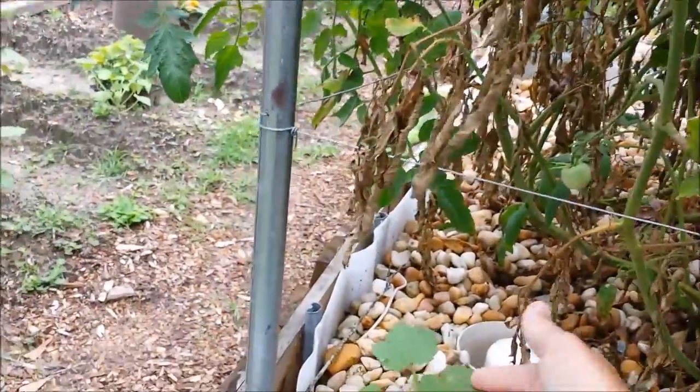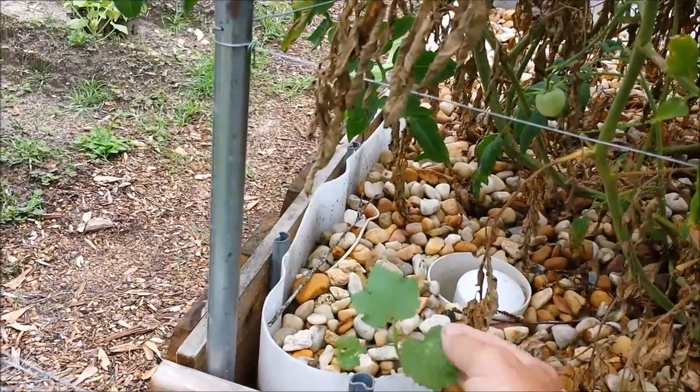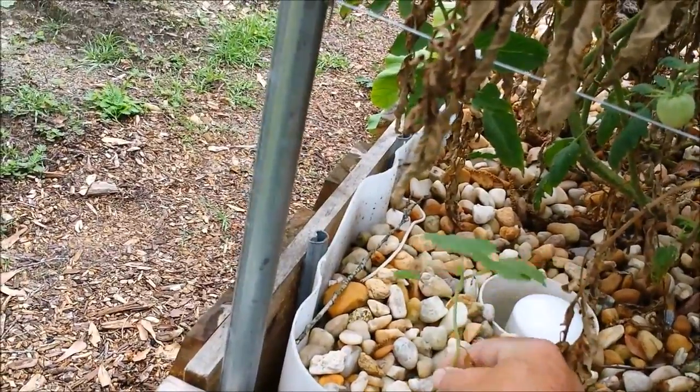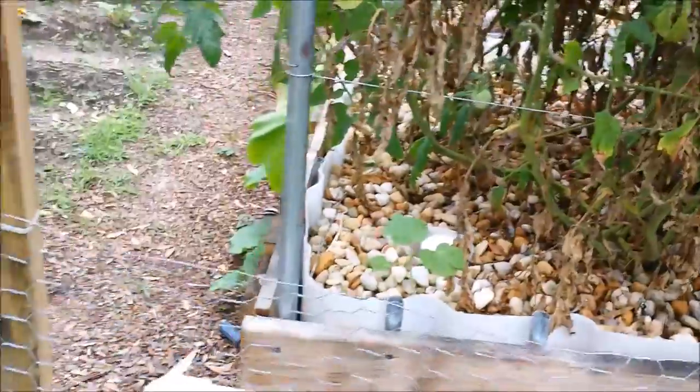I have no idea what this is — that looks like a grapevine almost. I'm wondering if I left some stem from the grapes in there, or enough root for one of the grapes to come back. I'll have to wait and see what that does if I'm here.